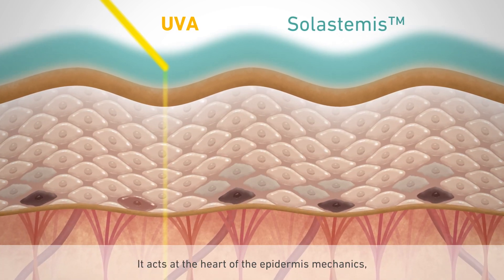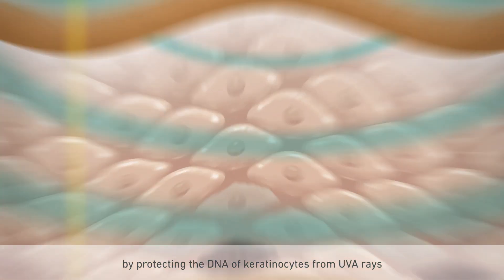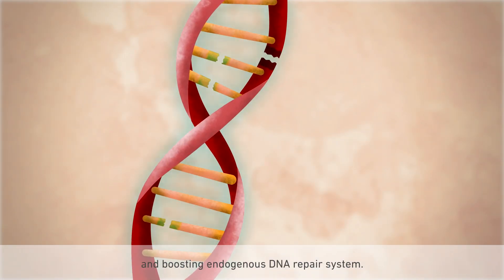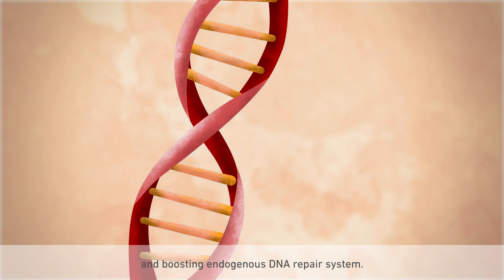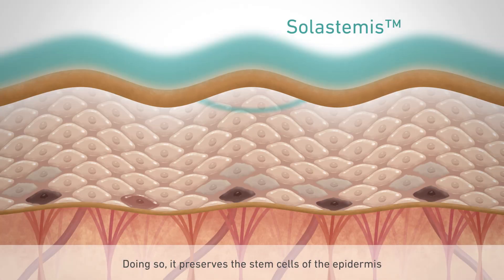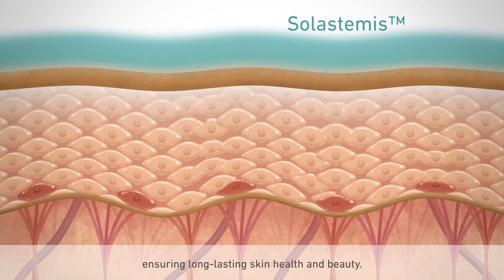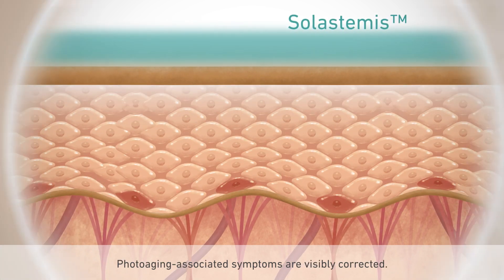Gattefossé Laboratories developed Solastemis from Sechium edule fruit sourced on La Réunion Island. It acts at the heart of the epidermis mechanics by protecting the DNA of keratinocytes from UVA rays and boosting the endogenous DNA repair system. Doing so, it preserves the stem cells of the epidermis, ensuring long-lasting skin health and beauty.